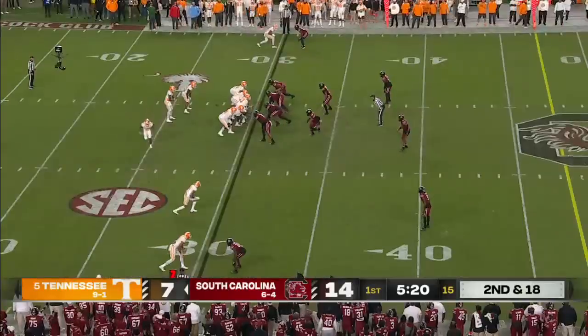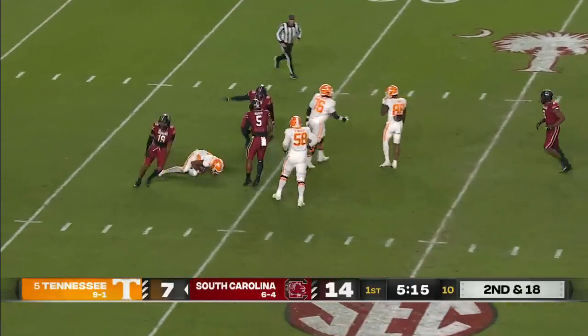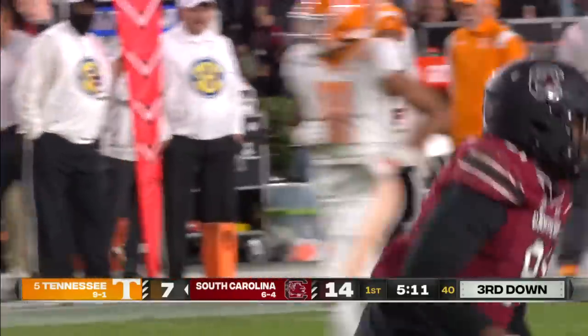It is interesting — the players came to Clayton White, the defensive coordinator, with that idea. And now they get to Hooker and sack him back at the 30. That was Tonka Hemingway, a tremendous athlete.